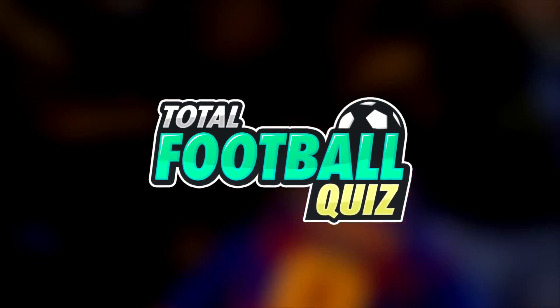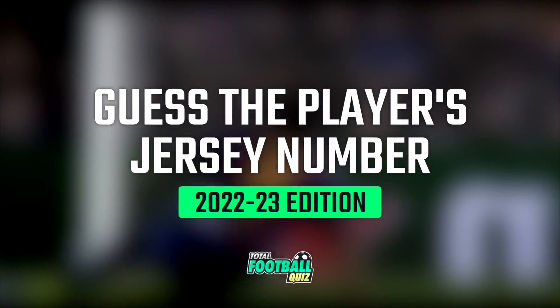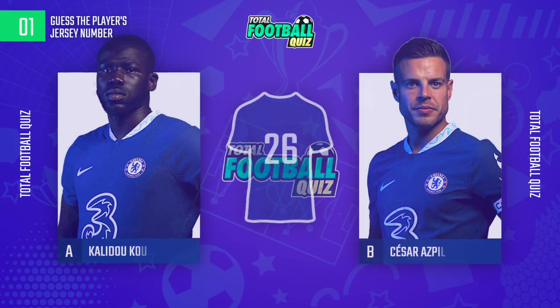Hello friends of TotalFootballQuiz, today we are bringing you a new challenge. It gives the jersey number of the player. Let's get started.